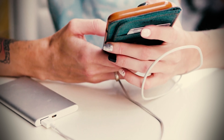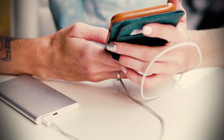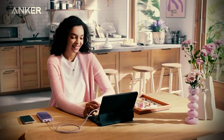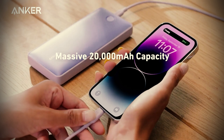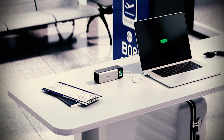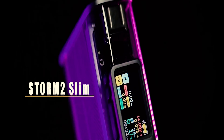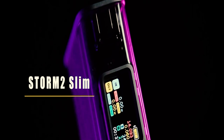A power bank is therefore more important than ever, especially if you frequently use your phone, tablet, or laptop while away from home or the office. That's why you can find them almost anywhere from tech and appliance stores to clothing stores. The best power banks for your phone make it easy to have a charge wherever you go, reducing stress and keeping you connected at all times.